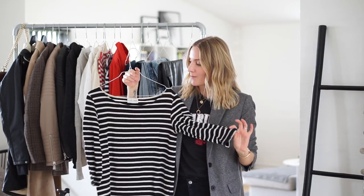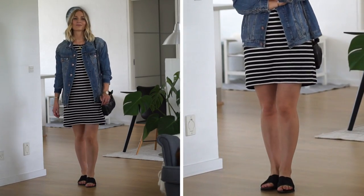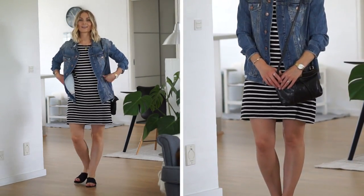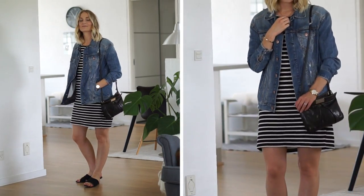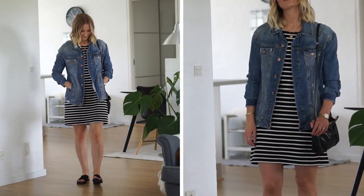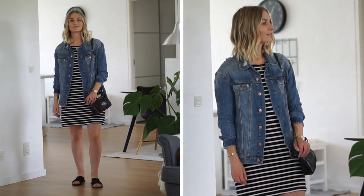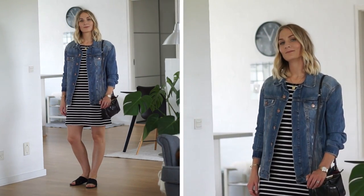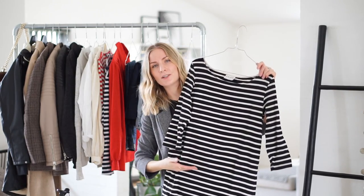This dress is from the Danish brand Ganni and I wore this all the time when we were in the United States last spring. We were in Las Vegas and I just lived in this dress. It's such a great summer piece — I bring it out every summer. It's made in a really lovely 100% cotton quality, quite heavyweight actually. You can actually still get this one new — I think it's called the Old Spice dress. They also make it in a top version.